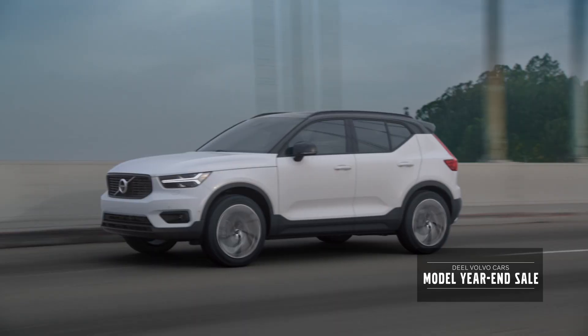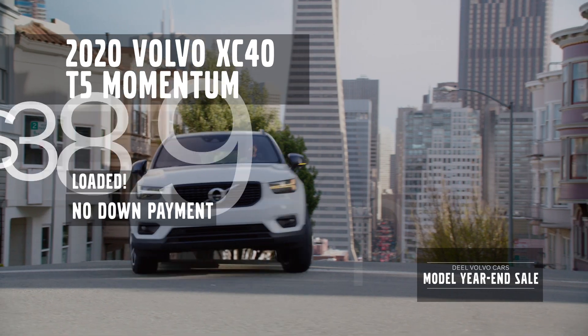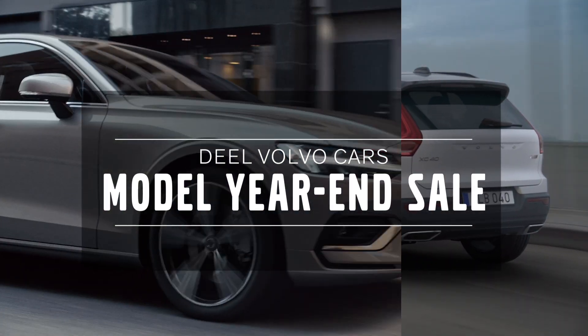Summer is winding down and so are the prices at Deal Volvo during the model year-end sale. Lease a 2020 Volvo S60 for only $379 or lease a 2020 Volvo XC40 for only $389, both with no down payment. Get great deals on all remaining 2020 Volvo models as they make room for the 2021s.